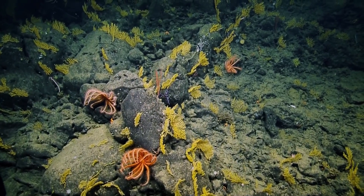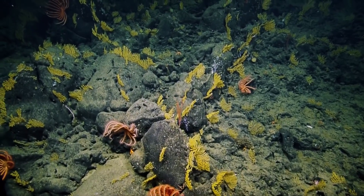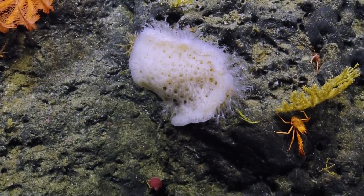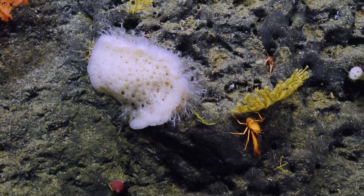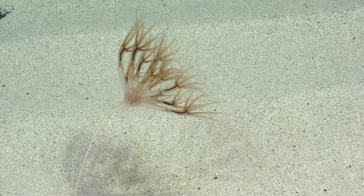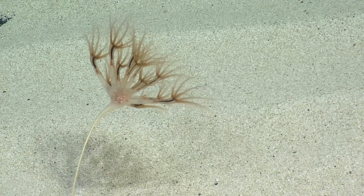We hope to find a lot of deep sea long-lived corals and sponges. It's really important to document these areas because if Davidson is very rich with life, it could actually act as a source of coral larvae to other areas of the west coast.